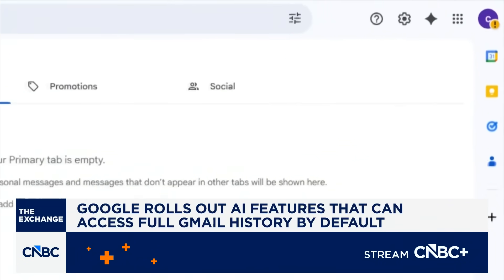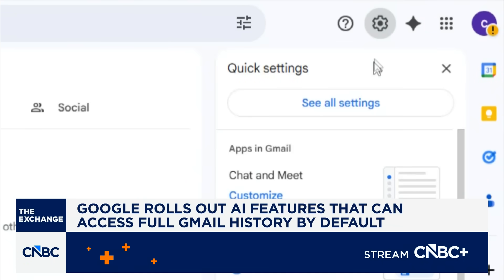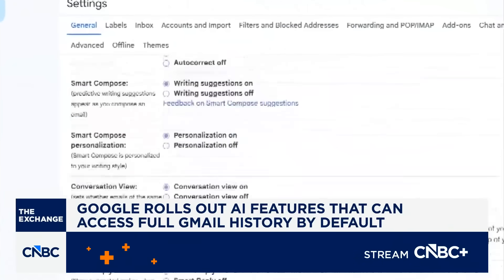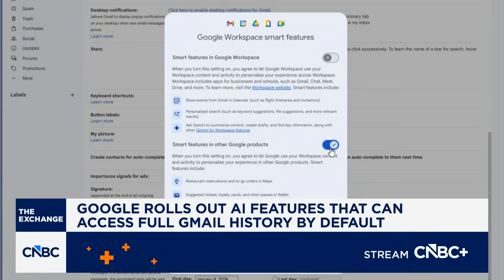To turn it off, you have to do it manually. Go to either the Gmail app on your phone or your desktop, head into Settings, scroll down to Smart Features, and uncheck the box. And if you want to lock it down across your broader account — not just email, but other apps too, like Google Docs — there are additional boxes you'll need to disable as well.